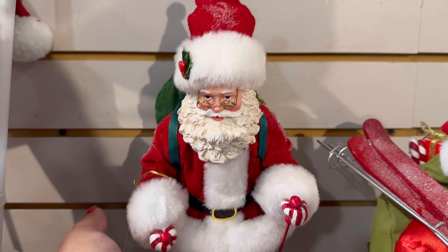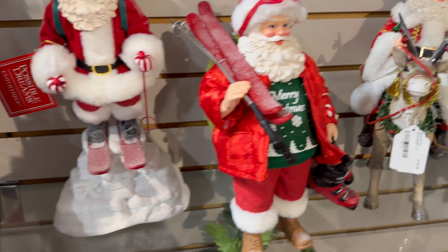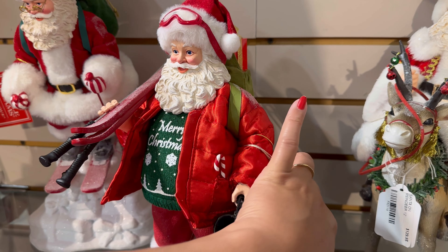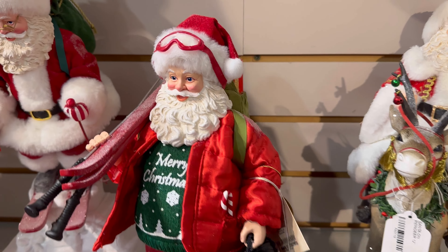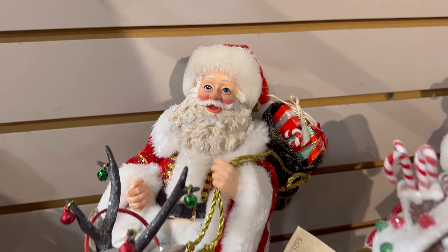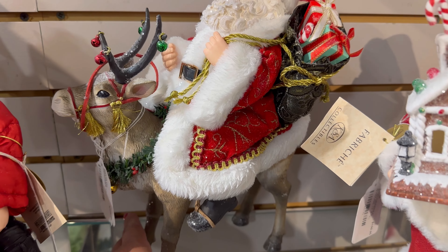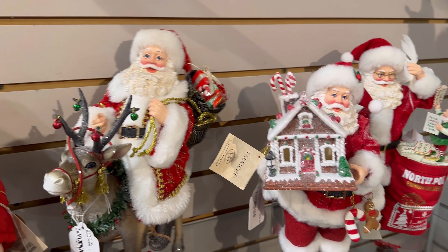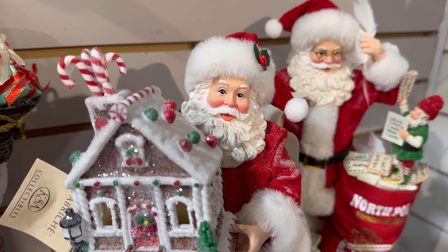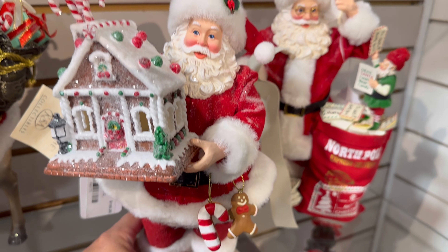They have this one — Possible Dreams, $80 — he's skiing. Oh my gosh, look at this one — his little belly is so chubby, he's so cute. This one's $114. And there's also this one, $129. Wow, how beautiful. And this one with the gingerbread, $109 — look at his little gingy, he's so cute.